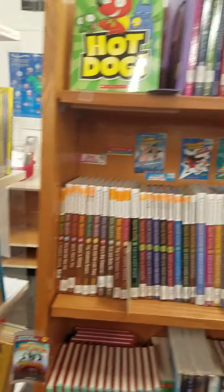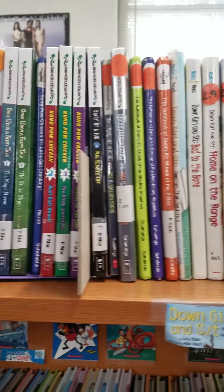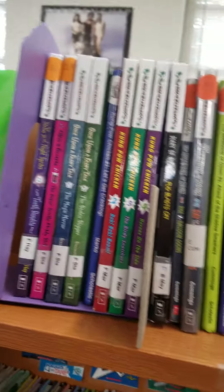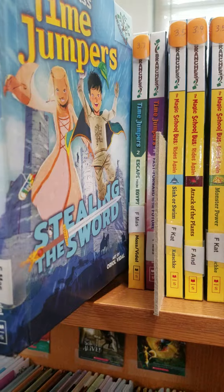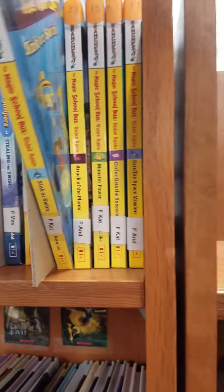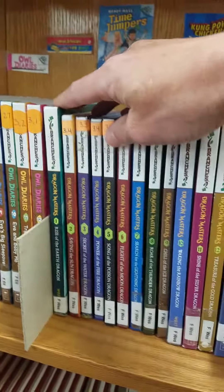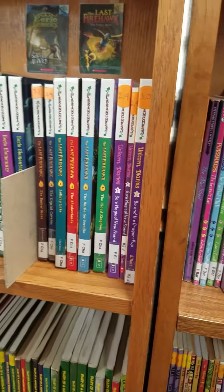And in the shelves, there's a new book I got that's a short chapter book. I have a lot of really cool series up here — a Time Jumper series, Magic School Bus series, the Owl Diaries, the Dragon Masters, Eerie Elementary, and The Last Firehawk.